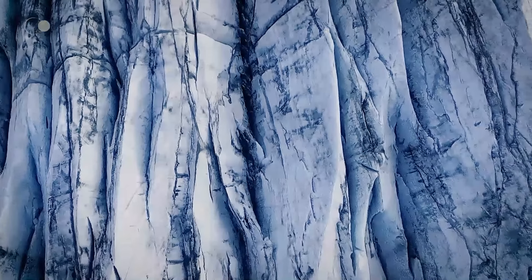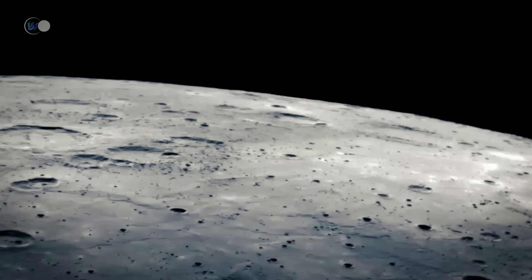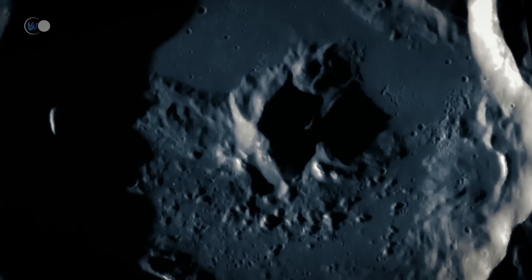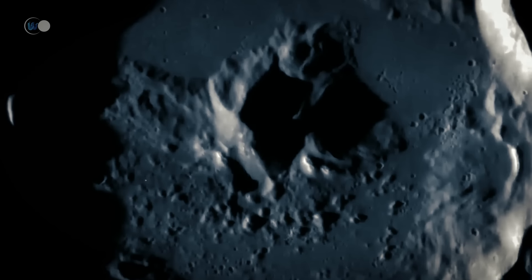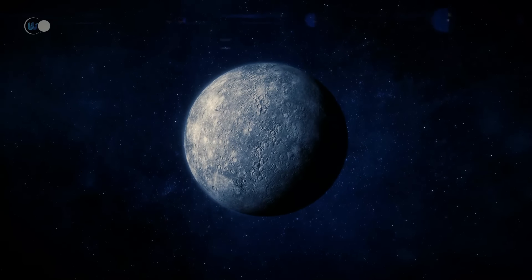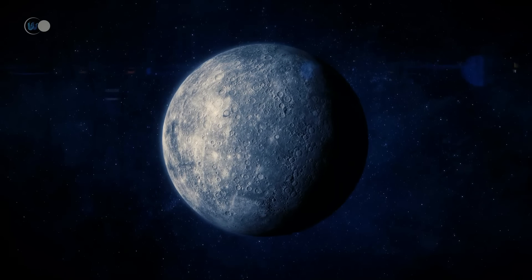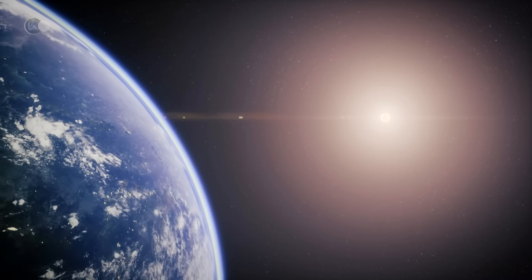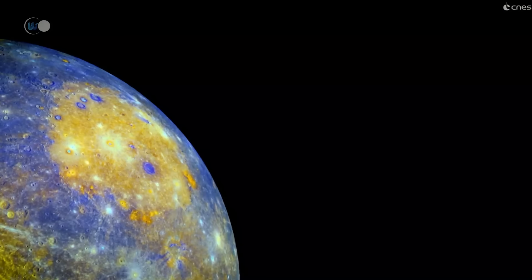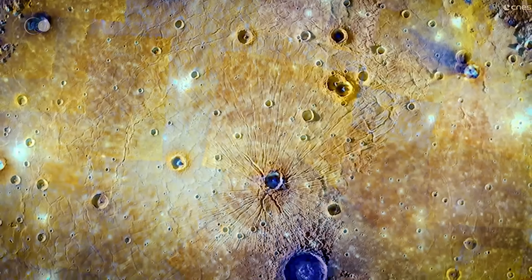Mercury's extreme temperatures, which can reach 430 degrees Celsius during the day, have caused these compounds to evaporate. However, the remnants of these glaciers are still identifiable thanks to geological features similar to those on Earth. Mercurian glaciers originate from deeply buried volatile-rich layers exposed by asteroid impacts, and researchers estimate that these glaciers, formed by saline flows, have retained volatile substances for over a billion years. This discovery has led to the theory that Mercury's subterranean zones, protected from the sun's intense heat, could harbor conditions favorable to extreme forms of life. On Earth, certain saline compounds create habitable niches even in very hostile environments such as the Atacama Desert in Chile, suggesting that subterranean zones on Mercury could be more habitable than its rough surface. These areas could potentially act as depth-dependent Goldilocks zones.